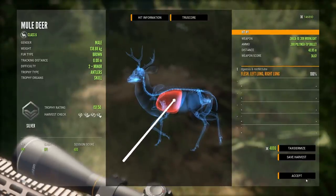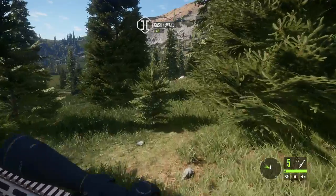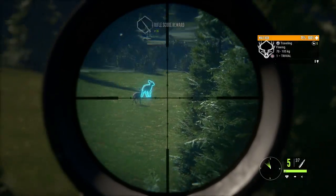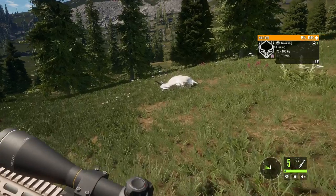Right, mule deer. So we just went on a rampage and sorted everything around here, so we're going to have to go somewhere else next to get rid of some of this hunting pressure, but we might get some good respawns. There are some really big mountain goats there so hopefully something nice respawns.